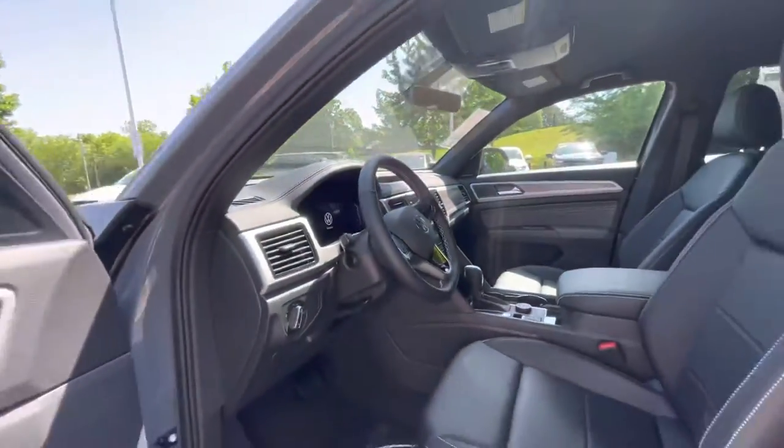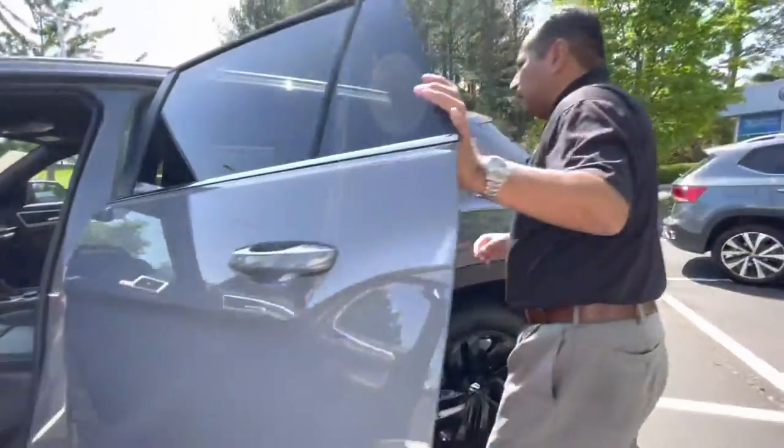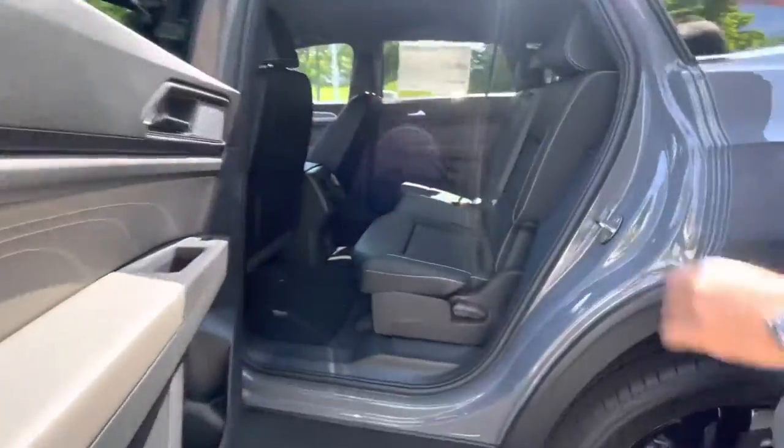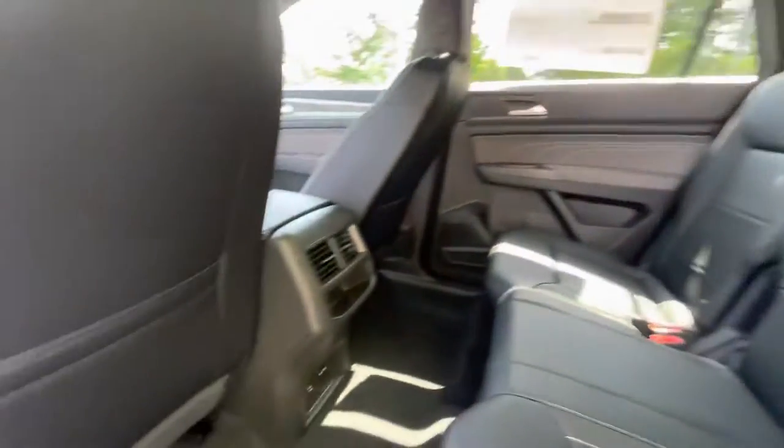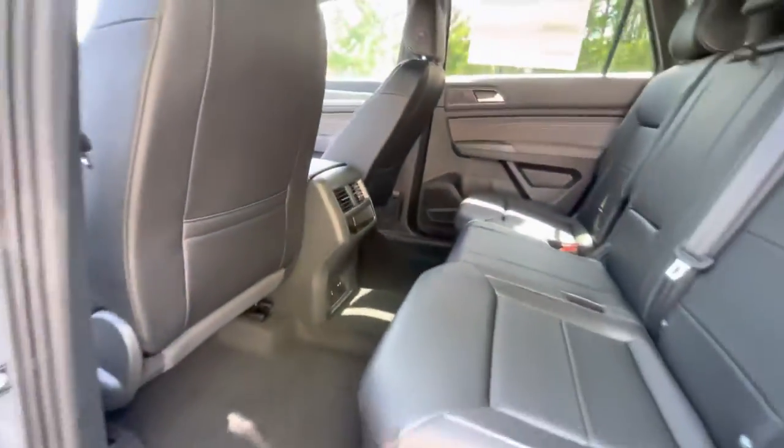It has a dark interior, power seat. Let's check out the back. It's got the silver roof rails as well. Nice and clean. It's got a couple of USBs at the bottom, air vents on the back, and of course you can fold that second row seating.